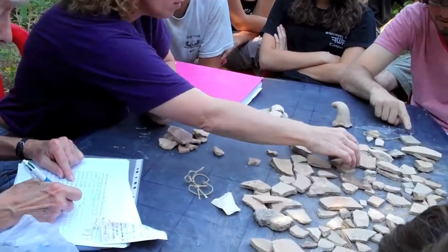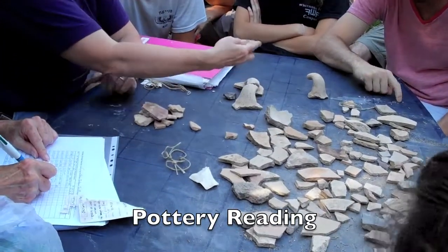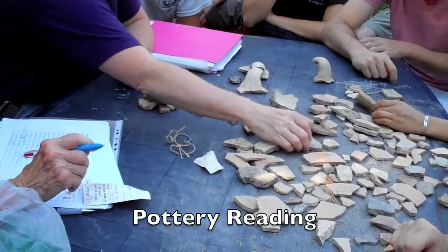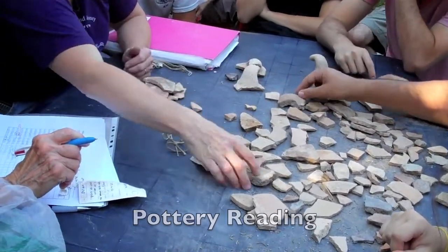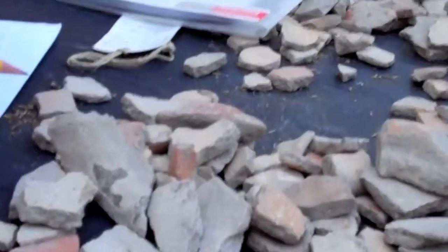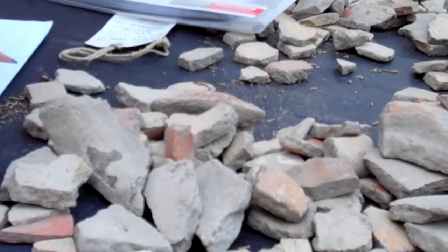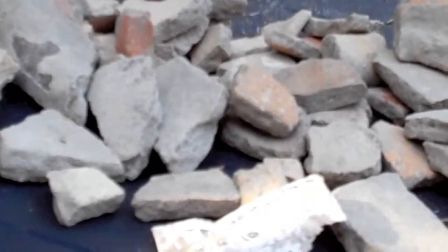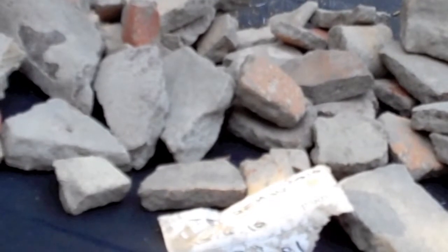After the washed pieces have dried, they are laid out to be read. Reading is basically looking at them and analyzing them for form, function, and fabric. Markings and shapes can help us determine the time frame — for example, identifying something as being from the Iron Age. This is a very important component of putting our site into its chronological setting.